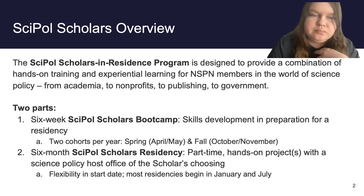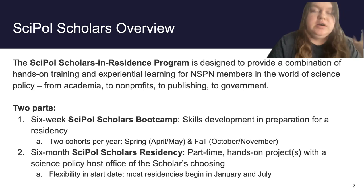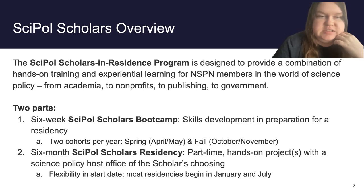Once you finish your boot camp, you are then eligible to become a Saipal Scholars resident. This is a part-time, remote, hands-on project with the host office of your choosing, and there's a ton of flexibility here. Most people begin residencies in January and July, but depending on your research, you could start in March if needed. There is a one-year limit to cash in your residency after completing the boot camp.